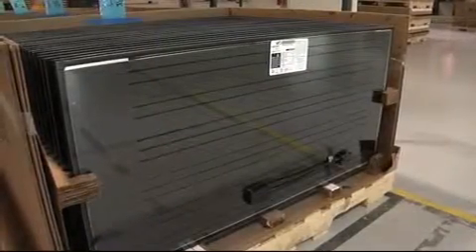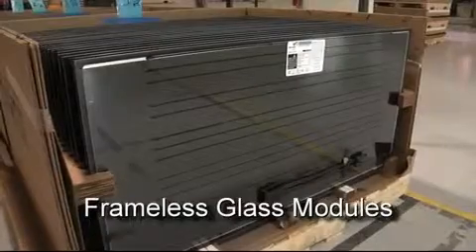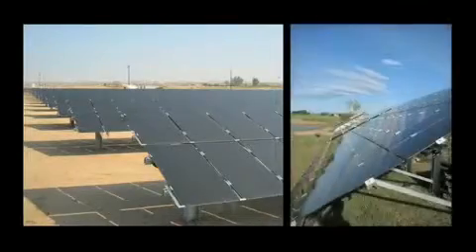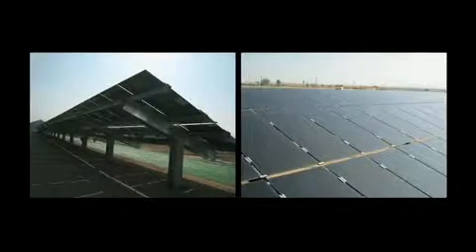Abound Solar's photovoltaic modules are frameless glass modules that measure 60 centimeters by 120 centimeters, or 2 feet by 4 feet, and are ideal for commercial and utility scale installations. Abound Solar modules are optimized for use in large-scale installations. Abound modules feature lower output voltages, enabling longer string runs and reducing balance of system costs.